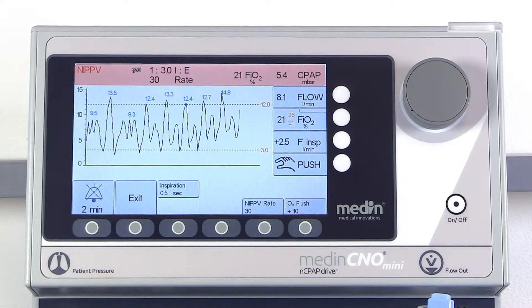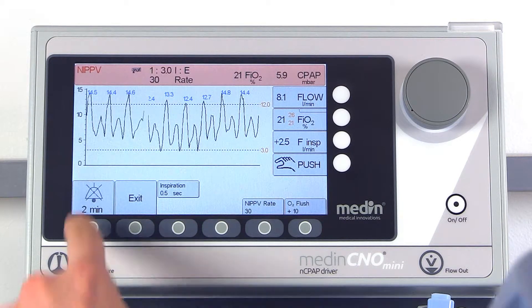A key feature of the non-invasive positive pressure ventilation mode is a mandatory rate, which allows the baby to breathe on a second pressure level.